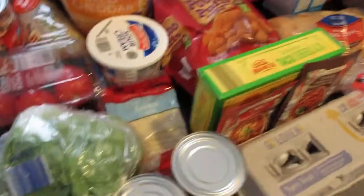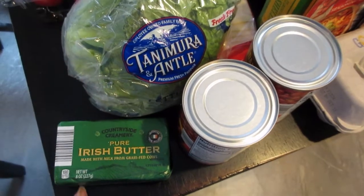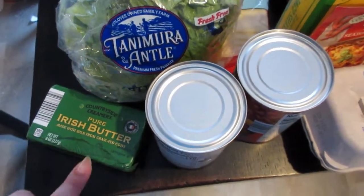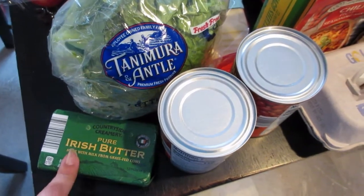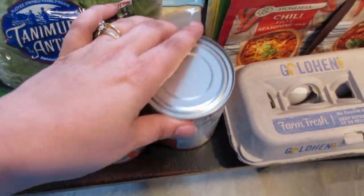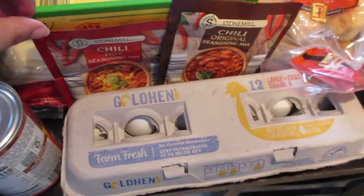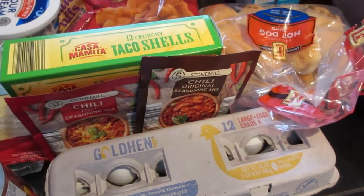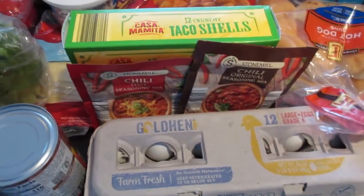Starting with the Aldi things — I got a head of iceberg lettuce. I also picked up this Irish butter; I've been wanting to try it for quite a while. It's made from the milk of grass-fed cows, so I think it's gonna be really tasty. I picked up a couple of cans of mild chili beans for the chili this week, as well as seasoning packets — a hot seasoning mix and an original. I think I'm gonna do half and half; I don't want it too spicy but I do want a little kick.